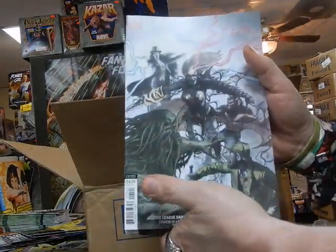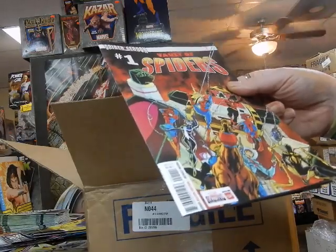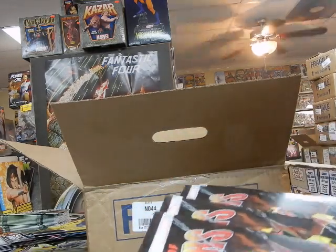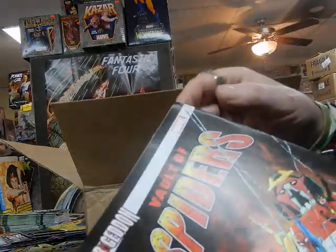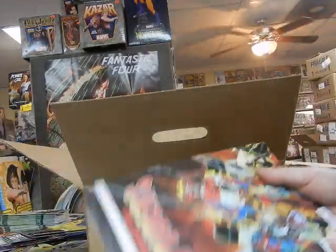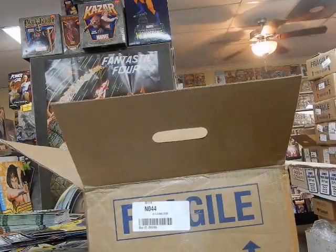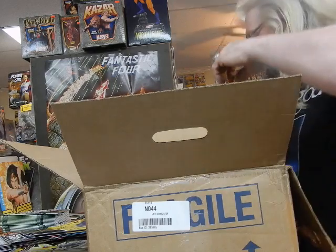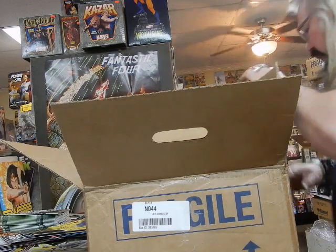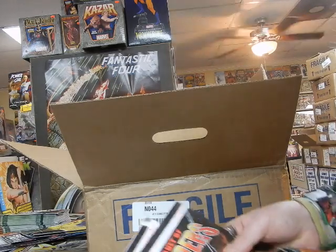I estimate if it isn't already going for well above cover price on eBay, it will be soon. Vault of Spiders — this is Cover A. I've got a couple of damaged copies here — you can see the damage right there, and that would appear to be packing damage. I'm not putting that on UPS — that is 100% Diamond's fault. It's not the Pittsburgh branch; they're from Plattsburgh, New York, so that's the New York Diamond branch.